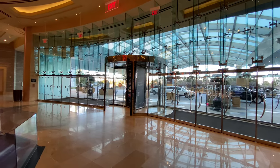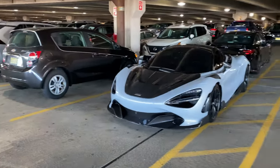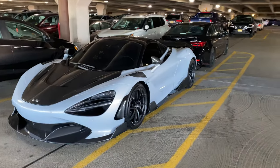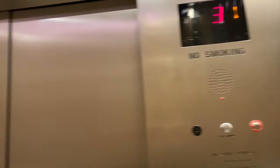This is the main entrance, and this entrance is coming from the parking lot, so just want to let you guys look at it. Okay, so in Borgata, there's the elevator.